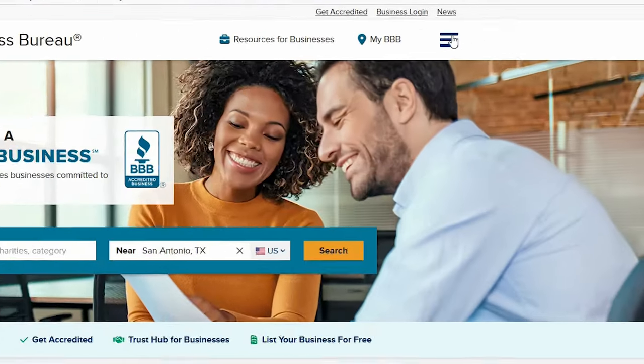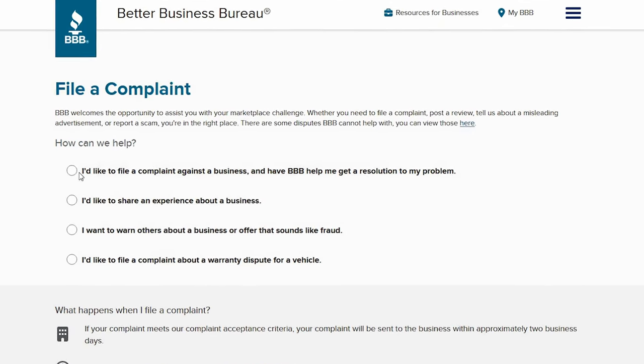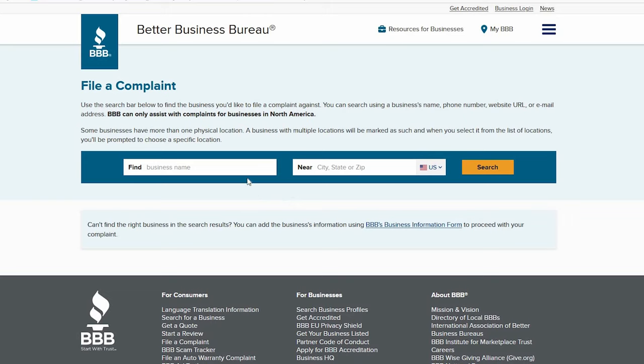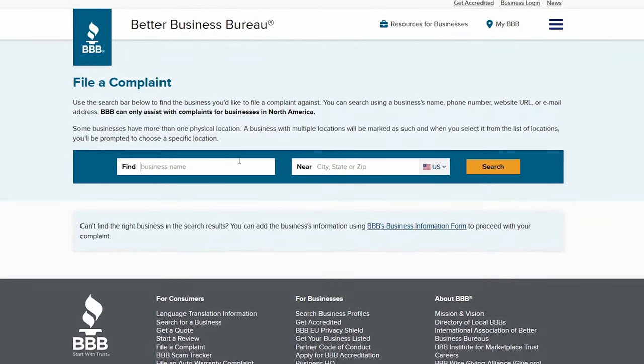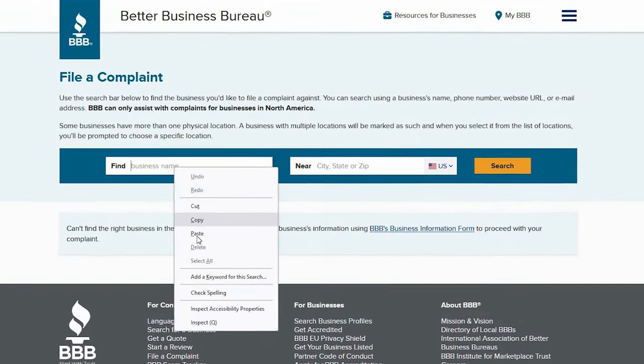I will have everything linked in my description. At the BBB, click on 'File a Complaint,' then click 'I'd like to file a complaint against a business and have the BBB help me get a resolution to my problem.' From here, enter the business name you want to file a complaint against. I'm going back to Credit Karma to copy the name of the business, then paste it into the BBB search.